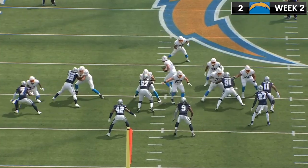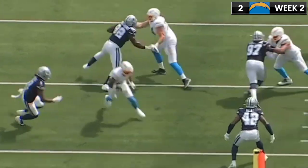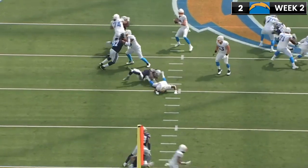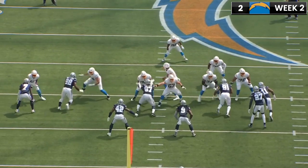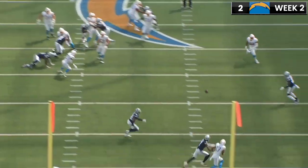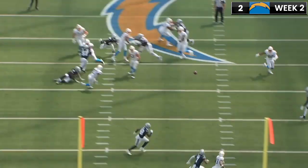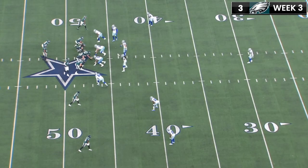On the second interception, he's in press man against Keenan Allen, who is notorious for having great releases off the line of scrimmage. And like he does to a lot of young corners, Keenan Allen gets off a pretty good release and gets some initial separation. The ball is thrown a little bit behind him — not the best pass by Justin Herbert — but really good job in recovery and then just an outstanding play on the ball.